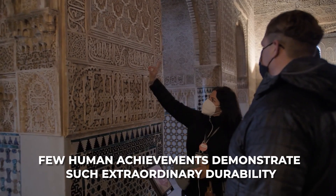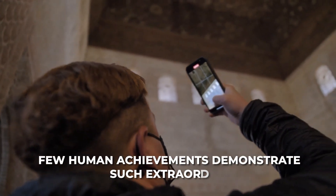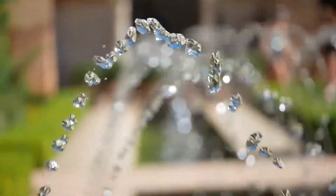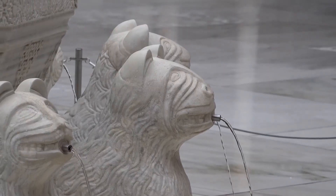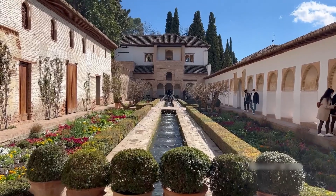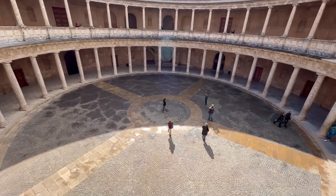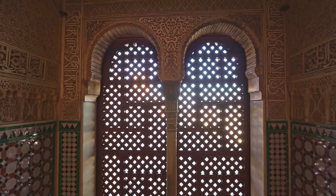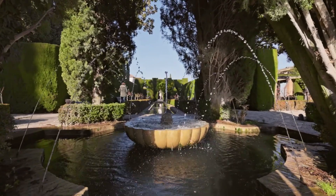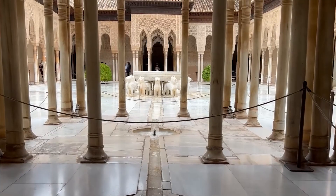Few human achievements demonstrate such extraordinary durability. How different our world might be if we hadn't lost so much ancient and medieval knowledge during periods of political upheaval. What other technological marvels might have developed if the scientific traditions of Islamic Spain had continued uninterrupted? Let us know your thoughts in the comments, and be sure to check out our next videos on the screen right now.